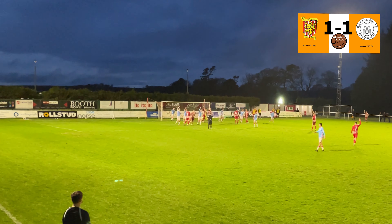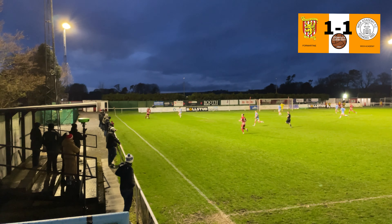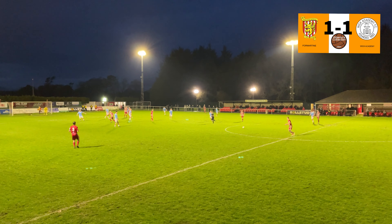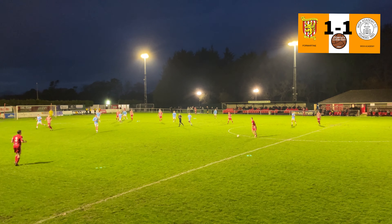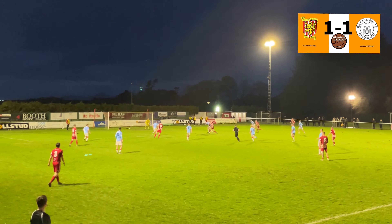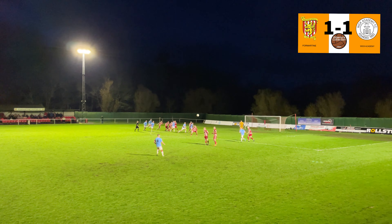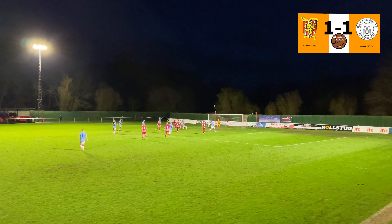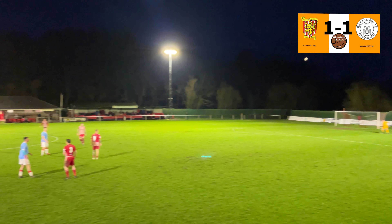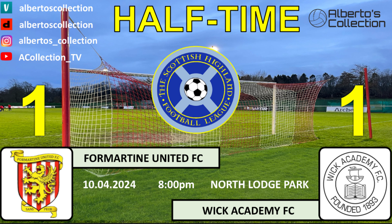The game continued and the locals wouldn't put their arms down, continuing to strike. But the score was going to be 1-1 by halftime. That's one of the best actions — a double-headed ball in the box, but it goes over the crossbar. Wick Academy also had their chances. By halftime it was Fort Martin United 1, Wick Academy 1.